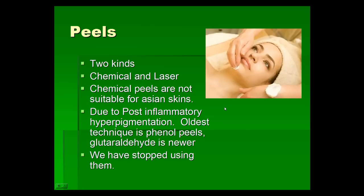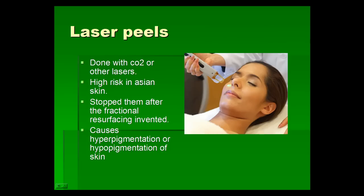We have also done skin peels in the past. There are two kinds: chemical peels, which are the oldest, and laser peels, which are newer. Either kind of peel is not really suitable for Asian skin, because our skin has a lot of pigmentation and we get hyperpigmentation or hypopigmentation problems after peels. The oldest chemical peel technique was phenol peels, and glutathione peels came later. Laser peels use CO2 or erbium lasers, and again there is high risk on Asian skin.